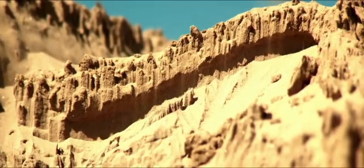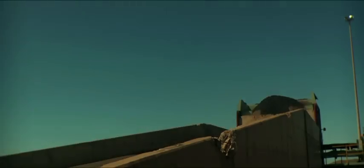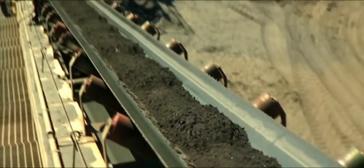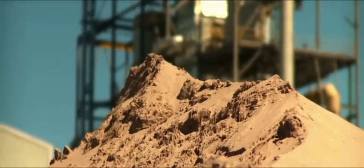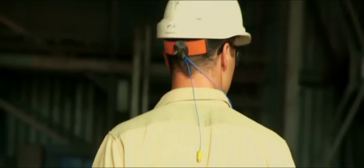Once it's dry we put it across the screen and we remove any oversize such as sea sand, bits of grass, or whatever's come through — trash mineral — and then we put it into the plant.